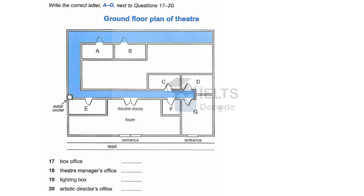Standing here in the foyer, you're probably wondering why the box office isn't here, where the public would expect to find it. You might have noticed it on your way in — although it's part of this building, it's next door, with a separate entrance from the road. For the theatre manager's office, you go across the foyer and through the double doors. Turn right, and it's the room at the end of the corridor, with the door on the left.